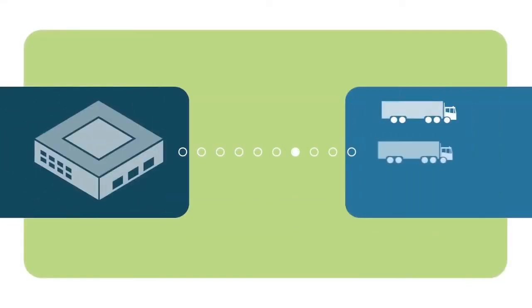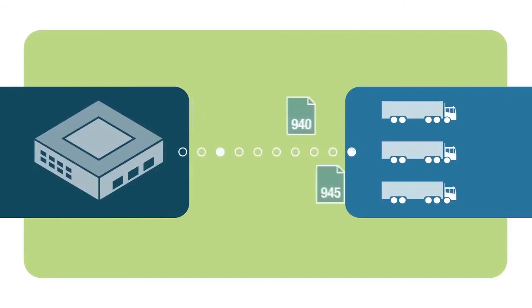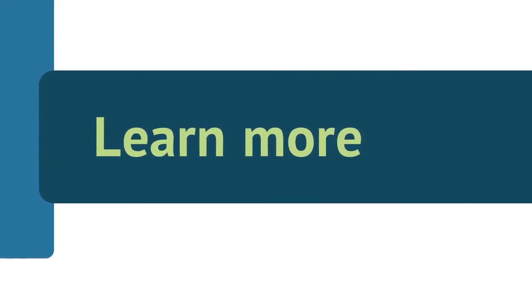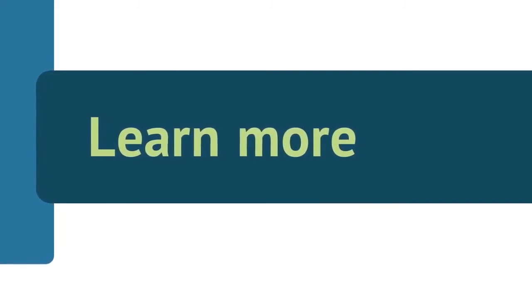In addition, TrueCommerce offers integration of warehouse documents with SAP Business One, which will allow you to streamline communication via EDI with your third-party logistics provider. And all of this can be automated with the TrueCommerce EDI scheduler feature.